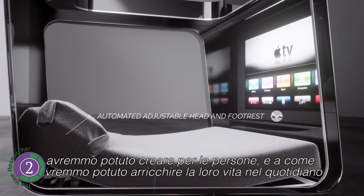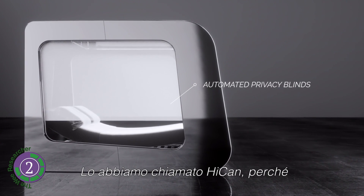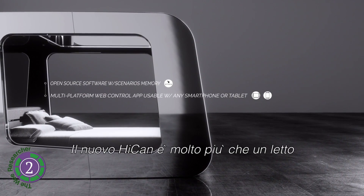The Hi Can also features a health monitoring system. Most entertainment consoles can be used within the bed system, such as PlayStation and Xbox. There are wood, leather, and fabric options. It's available to pre-order at Indiegogo for 36,000 euros.